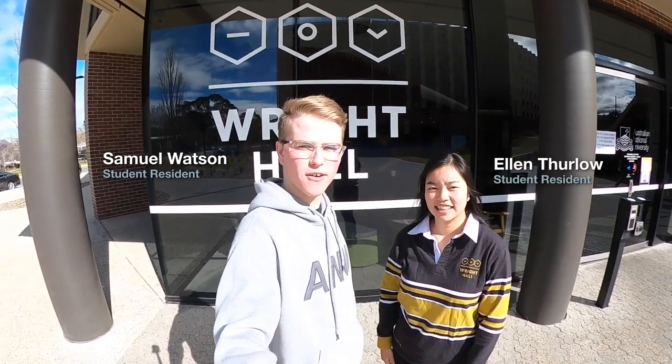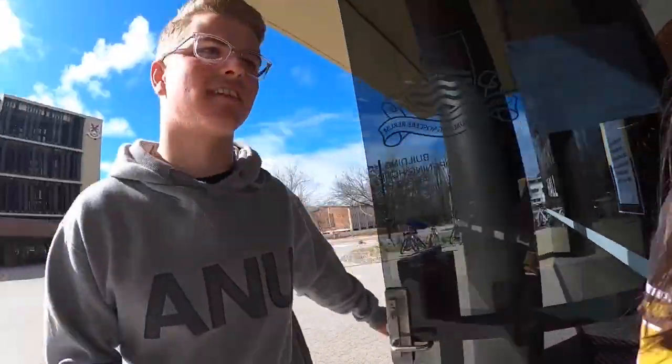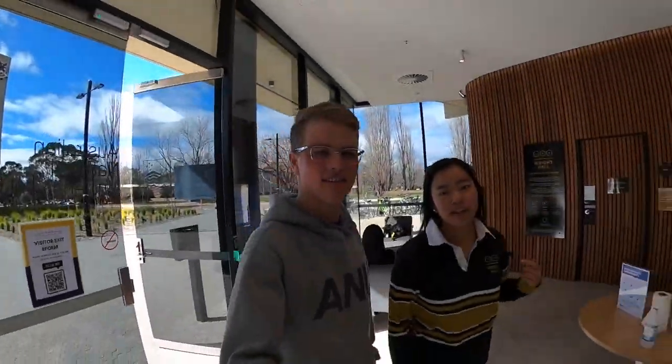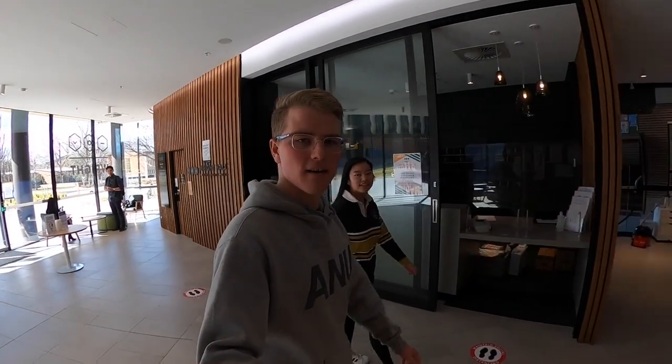Hi, I'm Sam and this is Ellen. Welcome to Wright Hall — the right place to be. Come take a look at Wright Hall. This is the foyer, the first place you'll be when you enter Wright. Here you're greeted by our lovely reception staff, Aisha and Belle.